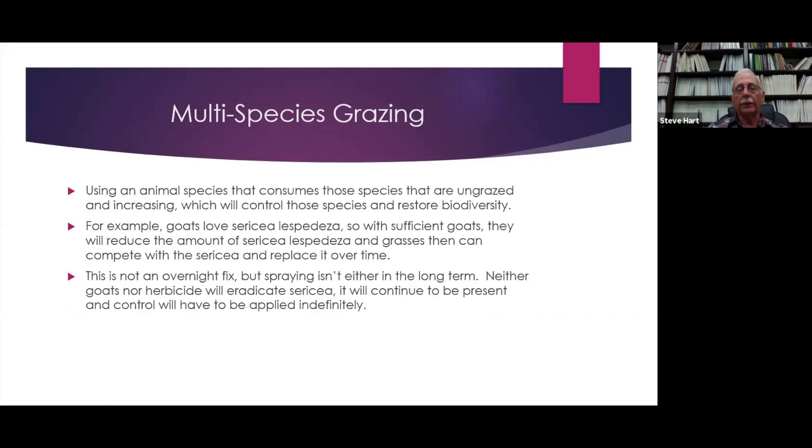For example, goats love Sericea lespedeza. With sufficient goats, they will reduce the amount of Sericea, and grass can then compete with it and replace it over time, which we've seen in a number of studies. This is not an overnight fix, but spraying isn't either. Neither goats nor herbicide will eradicate Sericea — it will continue to be present and control will have to be applied indefinitely.